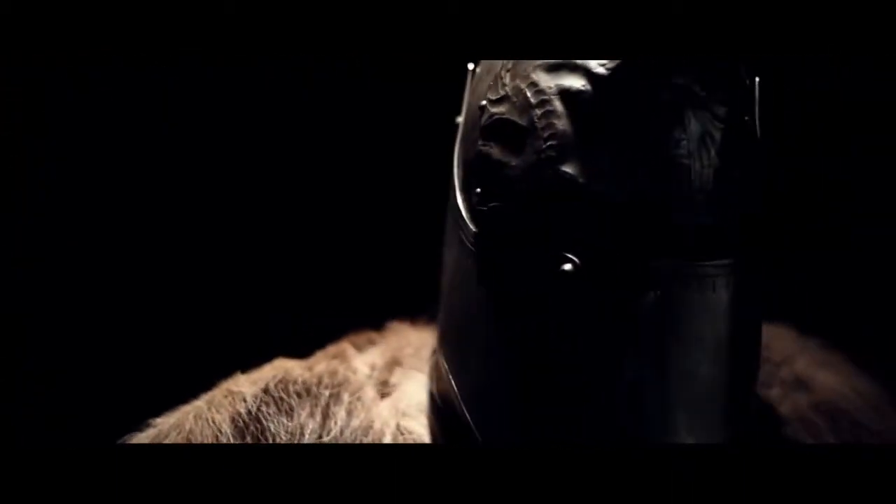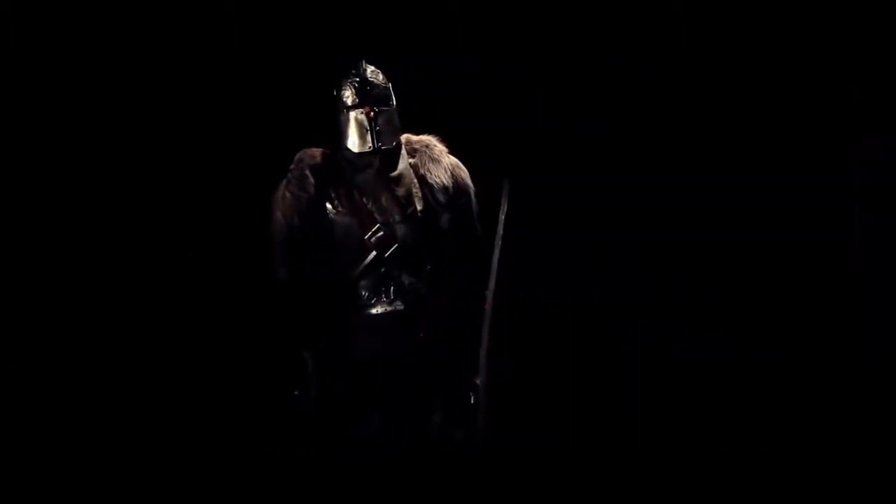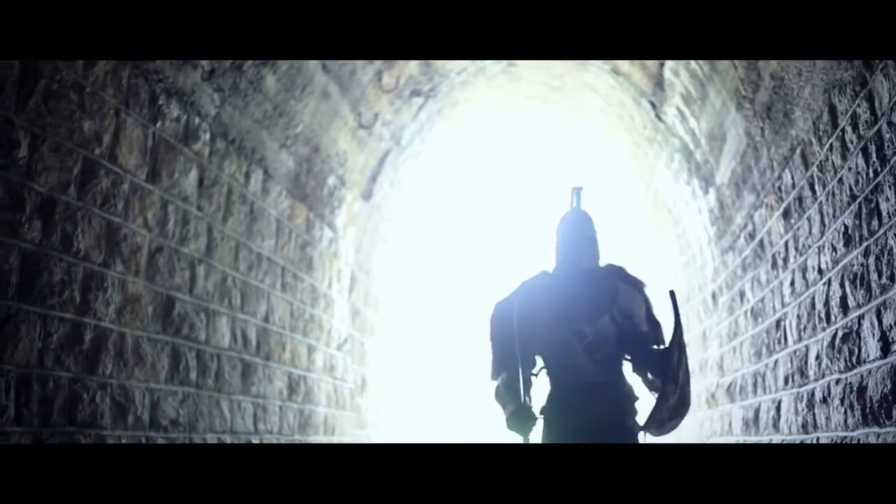The complete costume weighs a full 20 kilos. It's taken eight weeks and tested Stéphane's skill as a blacksmith. The hero of Dark Souls 2 is ready to kill. Or be killed.